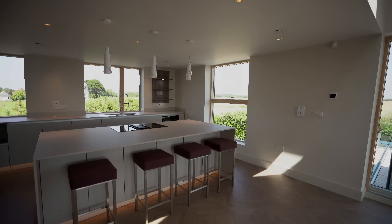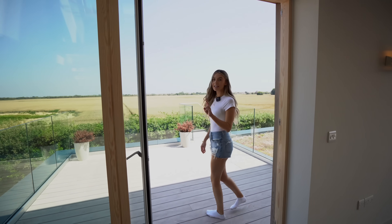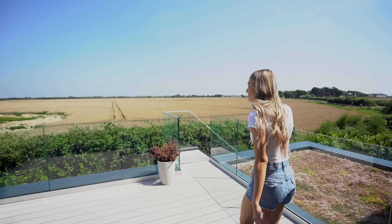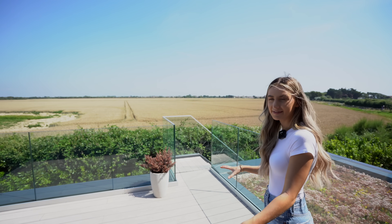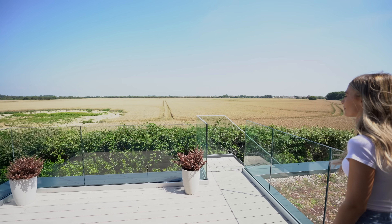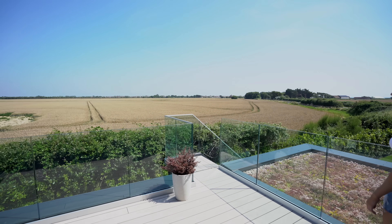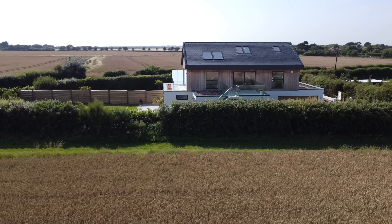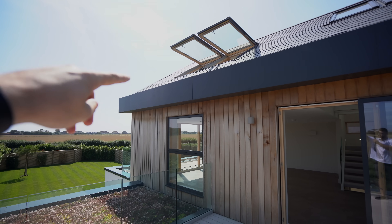There are four bar stools underneath the island as a breakfast bar. There are actually two terraces — let's take a look. I would put some garden furniture out here, chairs, maybe a table. A hot tub right out here overlooking the view would be gorgeous.